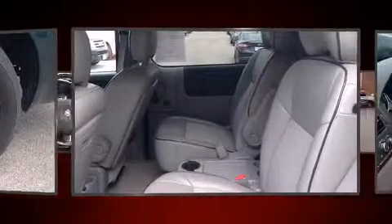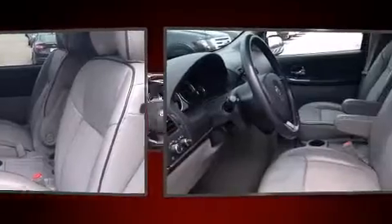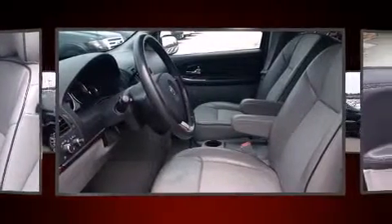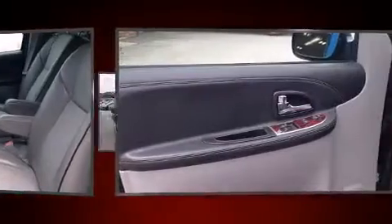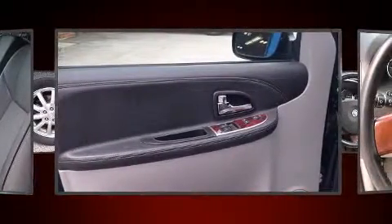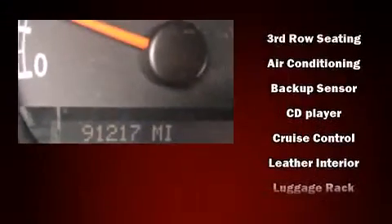Third-row seats provide an even greater maximum passenger capacity. Premium sound drives eight speakers, providing you and your passengers a sensational audio experience. Rear LCD monitors provide entertainment that your passengers will appreciate, no matter how far the drive.